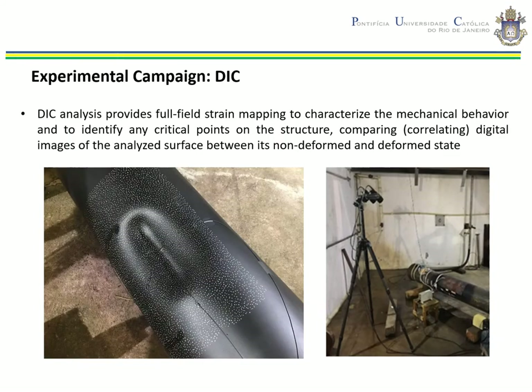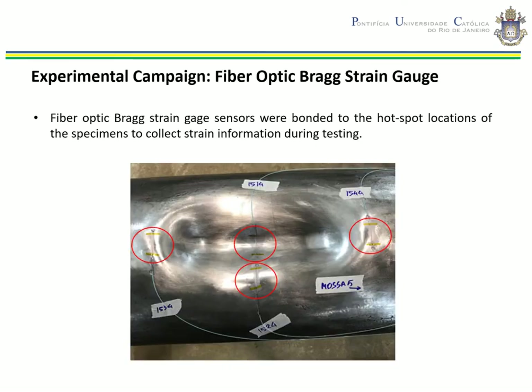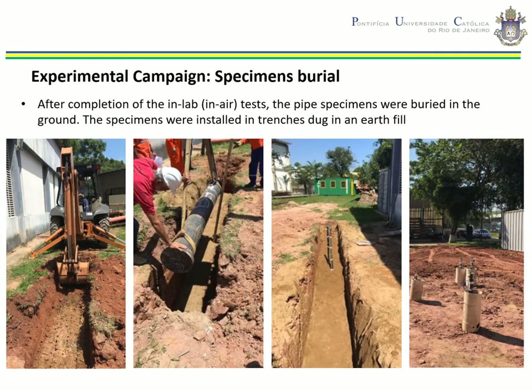The DIC analysis provides full-field strain mapping to characterize the mechanical behavior and identify critical points in the structure. The specimen dents were prepared according to DIC standard requirements — the areas of interest were coated with a thin layer of black paint and then white dots were added manually. Fiber optic Bragg strain gauge sensors were bonded to the hotspot locations to collect strain data during the test. The maximum pressure applied during the preliminary in-lab cycles before burial was 6.2 MPa, which generates a maximum nominal circumferential stress equal to 0.65 of the specified minimum yield strength. This limitation was imposed to prevent any undesirable dent-depth recovery.